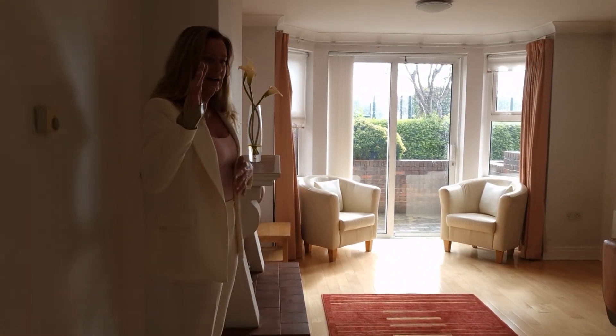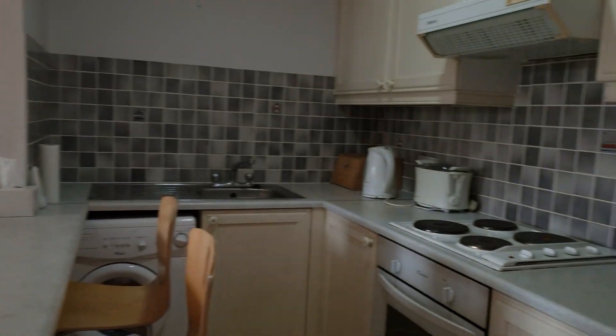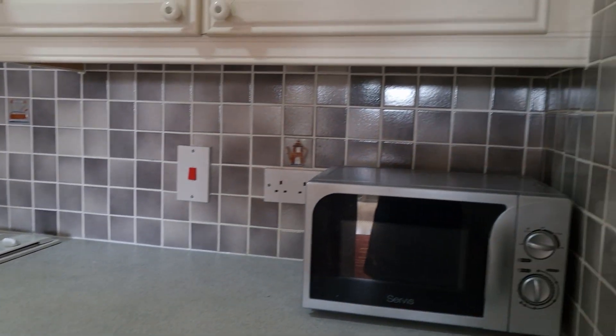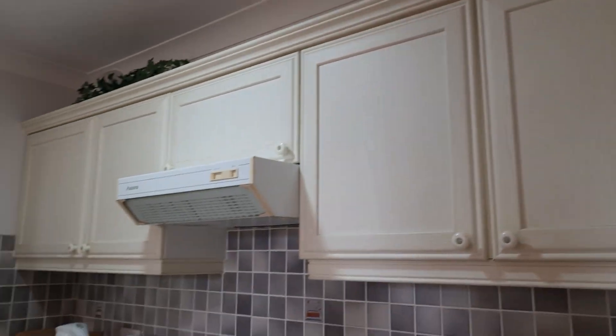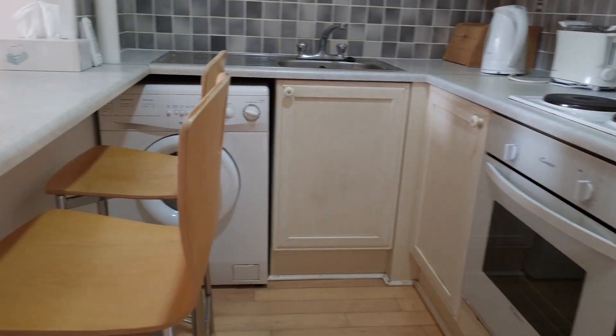This is our main living kitchen area. So that's our kitchen with a breakfast bar. We have wall and floor units, fitted cooker and hob, washing machine there as well, and tile splash back.